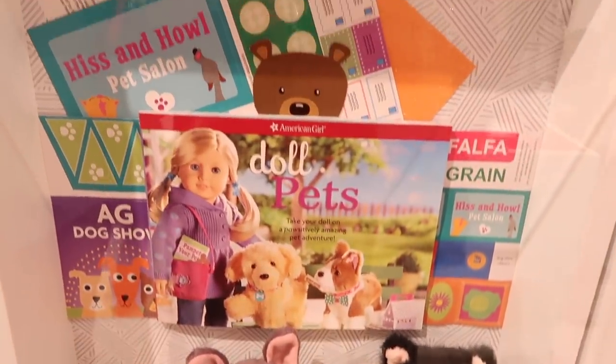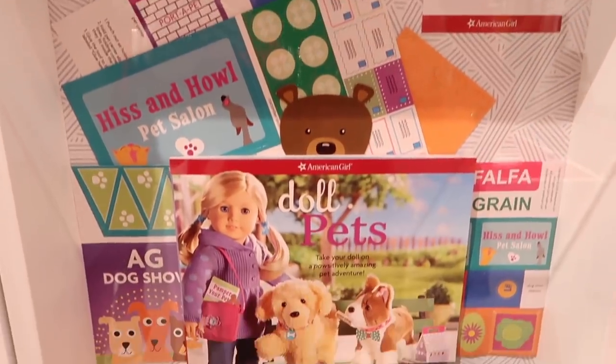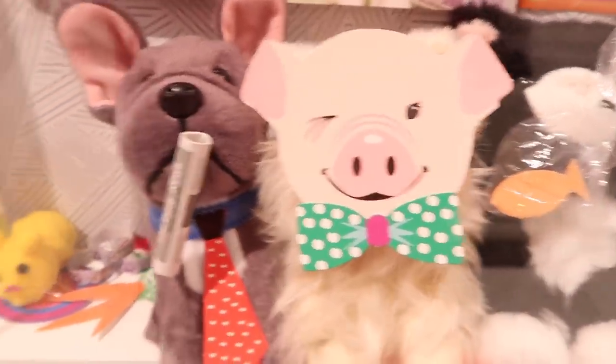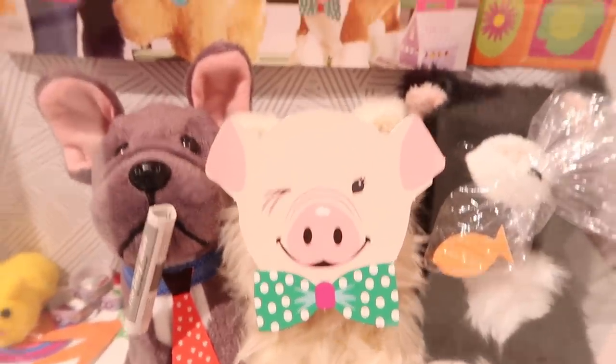One of the things I love about the American Girl store is all the displays they have. Like this one right here just talks about some of the pets. There's this book about dolls and pets. Look at the little pets — they are so cute. Is that a French Bulldog? I think he's super cute.